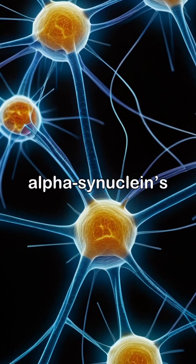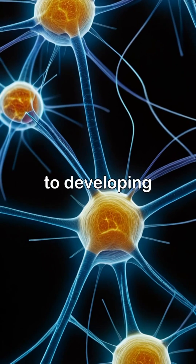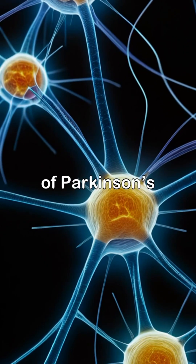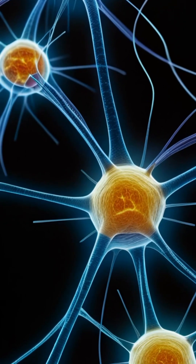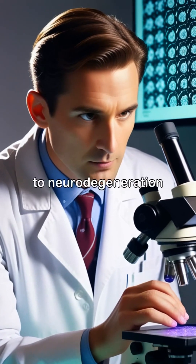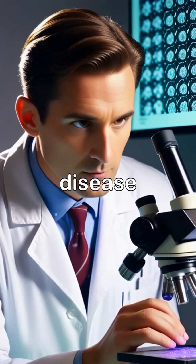Understanding alpha-synuclein's role is key to developing targeted therapies that may slow or stop the progression of Parkinson's disease. Researchers are tirelessly working to understand how misfolded alpha-synuclein leads to neurodegeneration in Parkinson's disease.